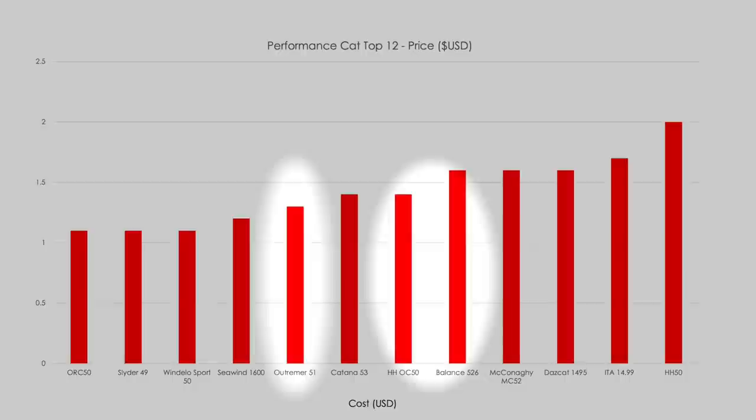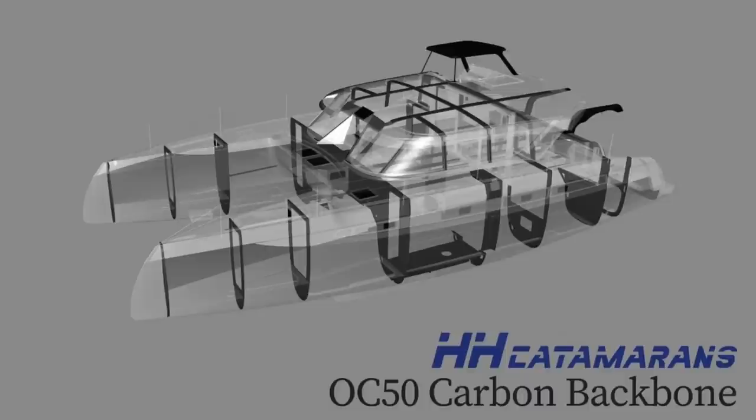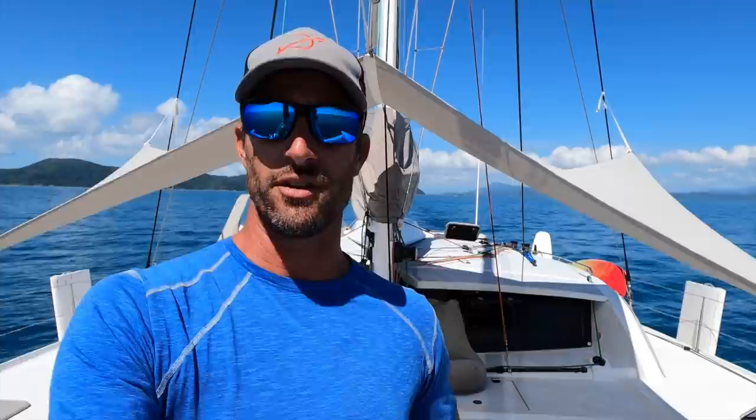If you are going to buy a new performance cruising cat, go down a decision tree: price is probably the most important thing, then resale value, construction durability — what are these boats made out of, what are the materials, how long are they going to last, what's their resale value? Those are incredibly important financial decisions. Then layout — is a really wide opening door like the HH more important for you than the Balance, where it's a smaller door but you get the versa helm? Those are subjective trade-offs a buyer needs to make for themselves.